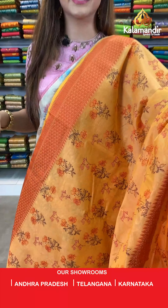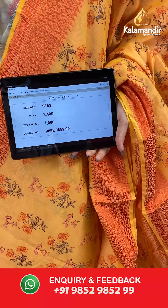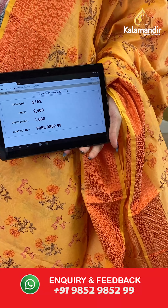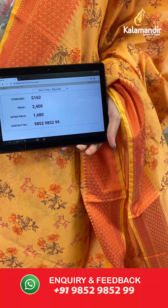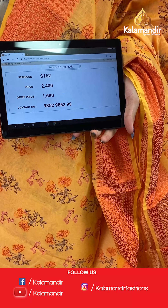The item code is S162, the actual price is ₹2400 and the offer price is ₹1680. To place your order, send us a screenshot on number 9852985299.